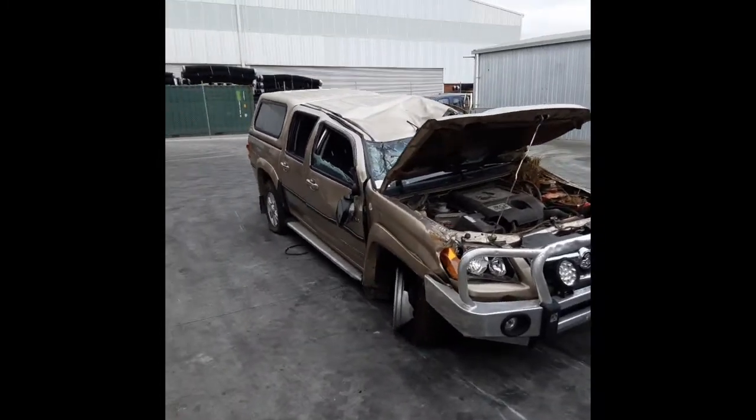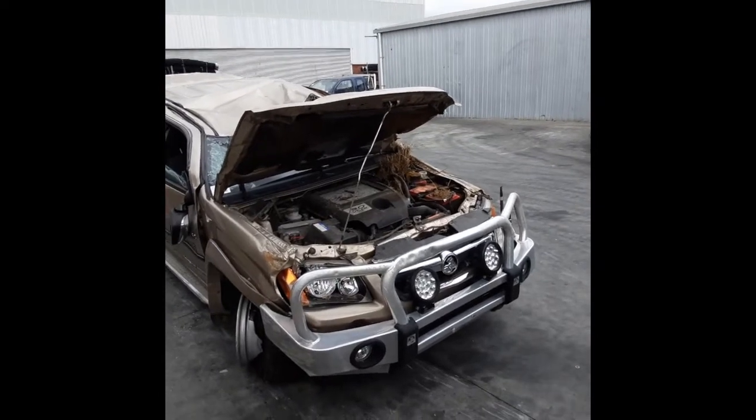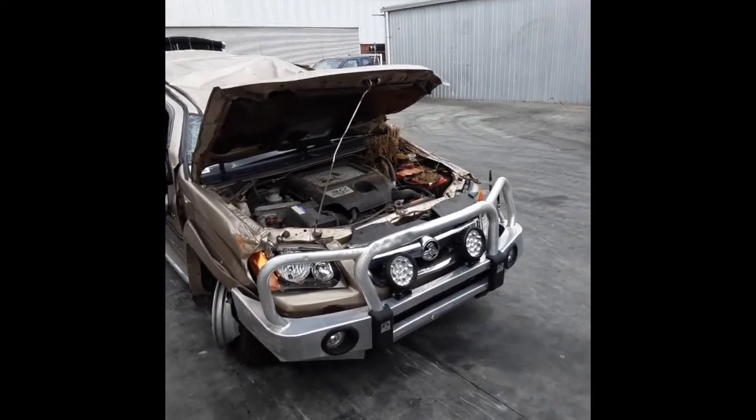This shape runs from the 5th month 2008 through to the 12th month 2011. It has a 4JJ1 three-litre four-cylinder turbo diesel engine backed by a five-speed manual four-wheel drive transmission.